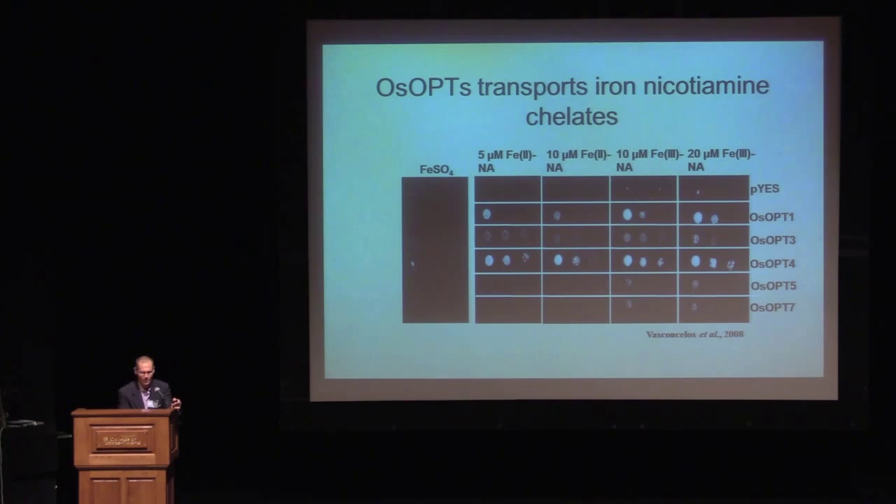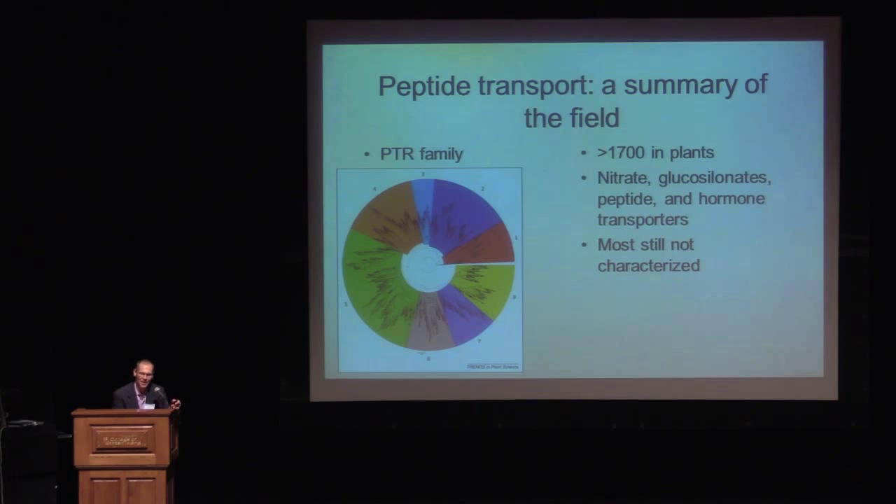I started off by talking about the two arts and crafts bungalows that these two men discovered in the desert — the PTR family and the OPT family. Fast forwarding to 2015: just in plants for the PTR family, there are more than 1,700 PTR genes that have been identified — an enormous number. More than 1,600 of them have yet to be characterized, so there's a lot of exciting work to be done. Interestingly, in plants it seems like most of them are not peptide transporters, but nitrate, nitrite, toxic secondary metabolites, and even hormone transporters. This field is still wide open.